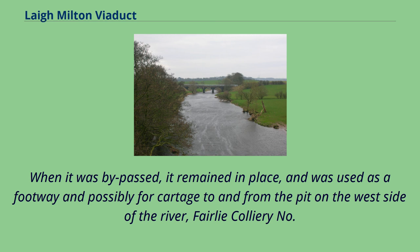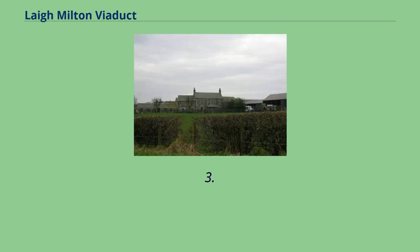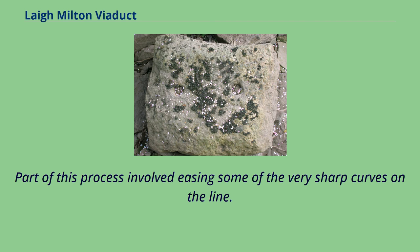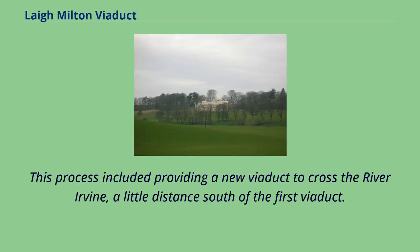When it was bypassed, the viaduct remained in place and was used as a footway, and possibly for cartage to and from the pit on the west side of the river — Fairley Colliery No. 3. In 1846 the proprietors determined the need to improve their railway for ordinary locomotive use. Part of this process involved easing some of the very sharp curves on the line, including providing a new viaduct across the River Irvine a little distance south of the first viaduct.